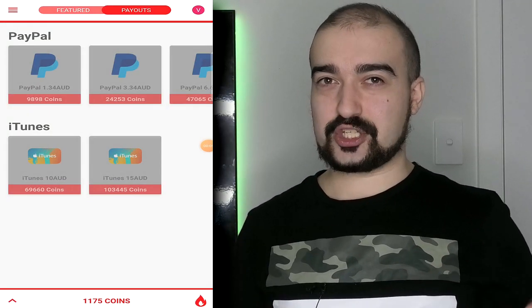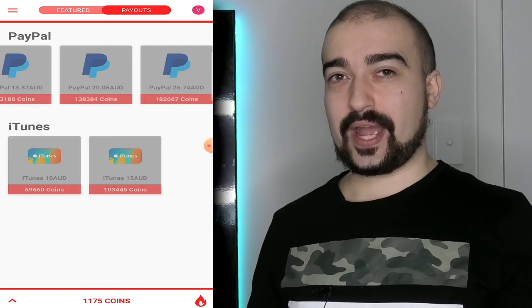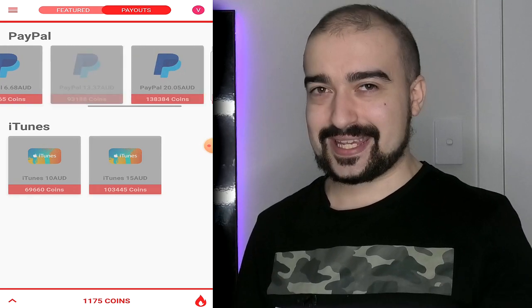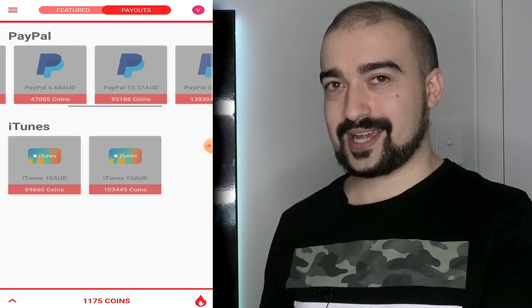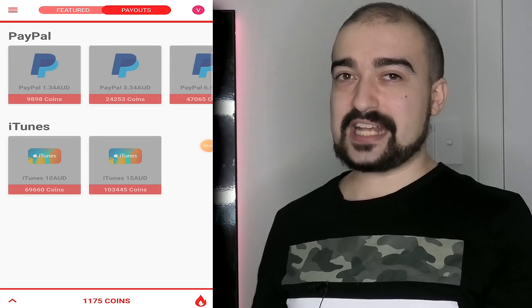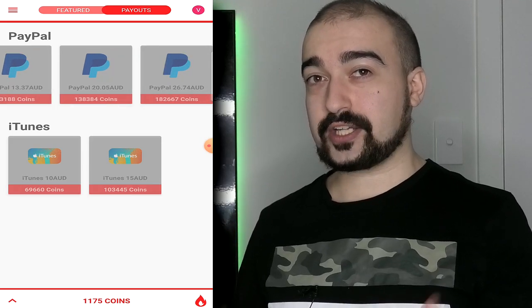I want to talk about the in-game currency system now that I've mentioned coins. Appflame runs on a coin-based system where either you complete levels, complete surveys, complete in-game offers, or just play games to generate coins. Here are the cashout options for here in Australia. This might look different to you in your country, but at least here in Australia, these are the options I was offered to cash out my coins with.